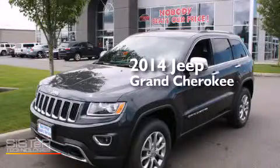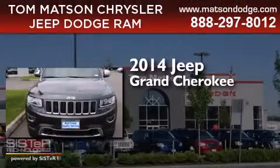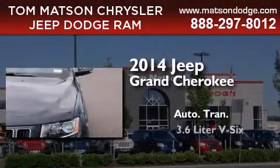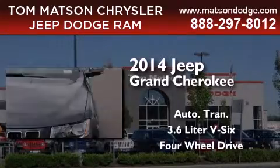This is a brand new 2014 Jeep Grand Cherokee. This SUV has an automatic transmission, a 3.6-liter V6, and the added capability of four-wheel drive.